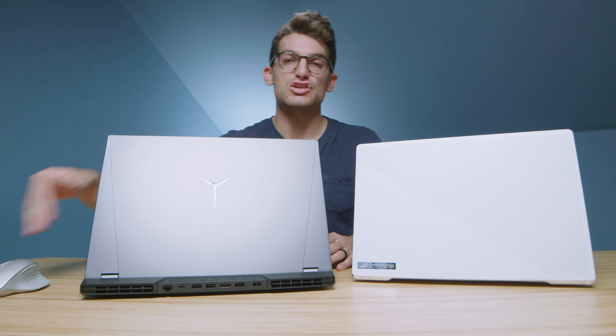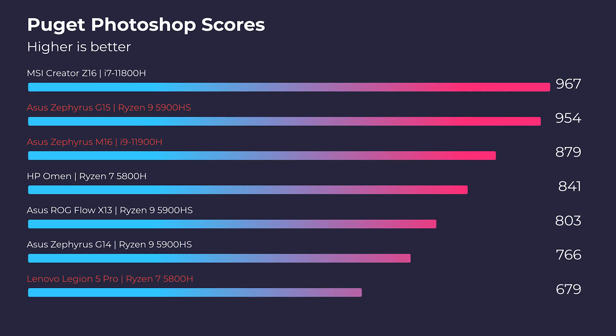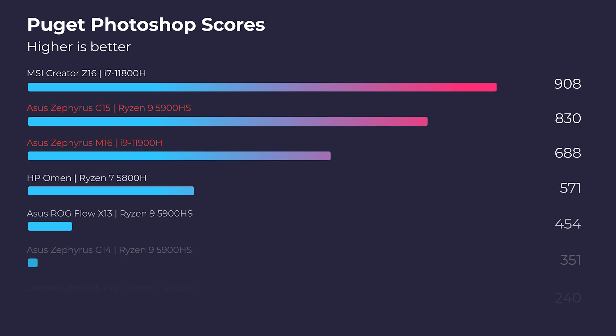Regarding Photoshop, both laptops handle it with ease and get high scores. The G15 scored better than the Legion 5 Pro, but both scores are more than sufficient for the Adobe Design Suite, Affinity Photo, Sketch, Figma, and similar applications.